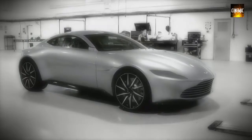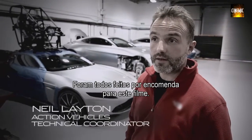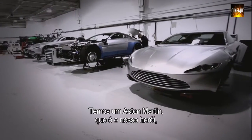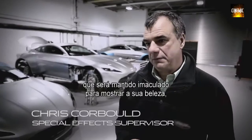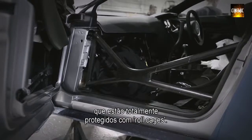We've taken delivery now of eight Aston Martins. These are bespoke — these have been specially built for this film. We've got our hero Aston Martins, which are just pristine to show their beauty. And then we've got stunt Aston Martins, which are fully roll-caged up.